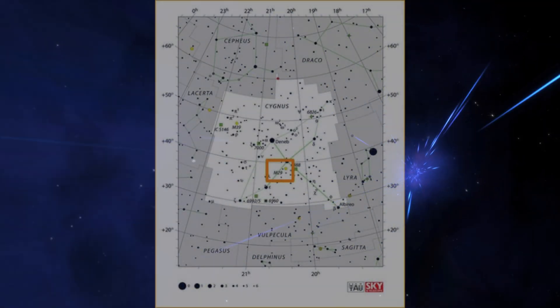You will find M29 in the juiciest constellation ever: Cygnus. It's also really close to a bunch of popular nebulae like the Veil Nebula, the Sadr Region, the North America Nebula, the Pelican Nebula, and even the Crescent Nebula. It's located 5,870 light years away.